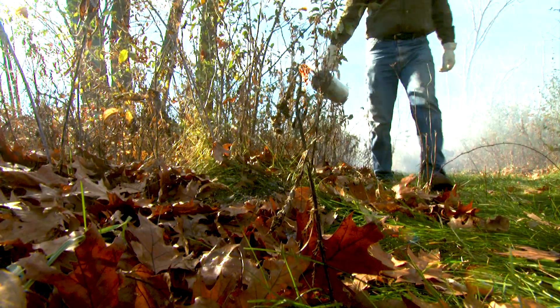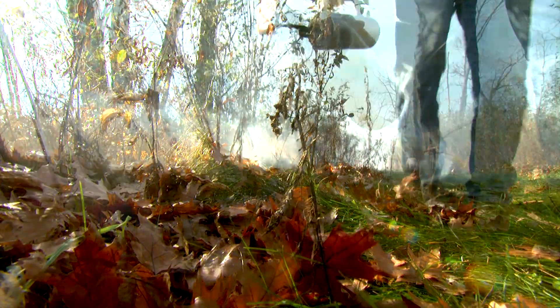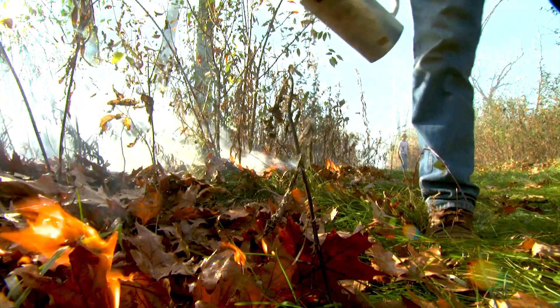These invasives came here on our boots and on the tracks of our tires, so it's incumbent upon us — it's our responsibility — to try to control them so the native vegetation has a chance to grow.